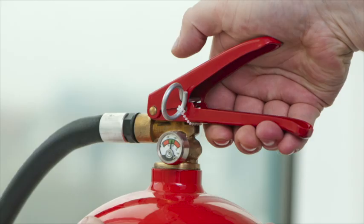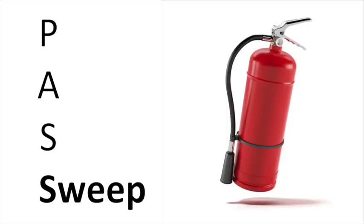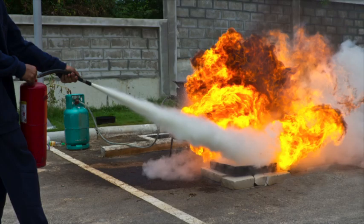Squeeze — squeeze the handle to release the extinguisher agent. Sweep — sweep from side to side at the base of the fire until it appears to be out. Watch the area. If the fire reignites, repeat steps two through four.